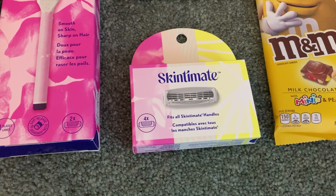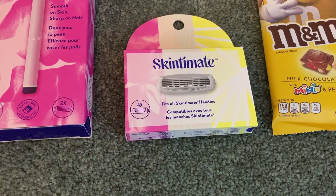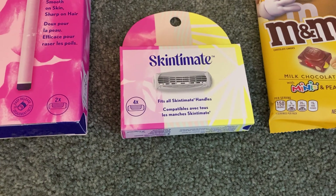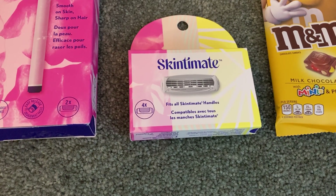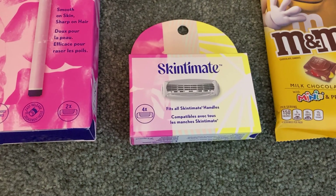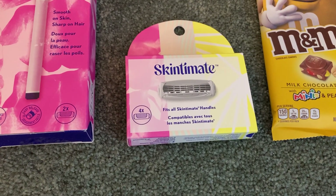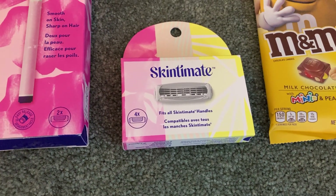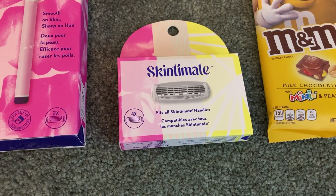We have a similar deal on the razor refills. The Skintimate razor refills are also $7.97. I also used a $4 printable from Coupons.com and Ibotta gave me $3 back making my final cost just $0.97. Now this coupon gave me a little bit of an issue — the cashier did put it through for me but just a heads up on that.